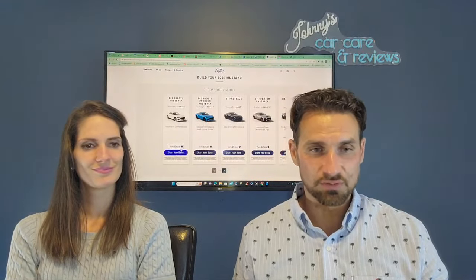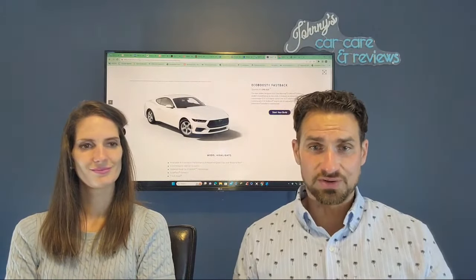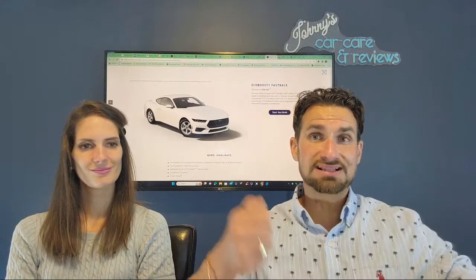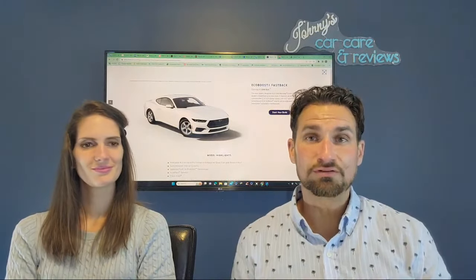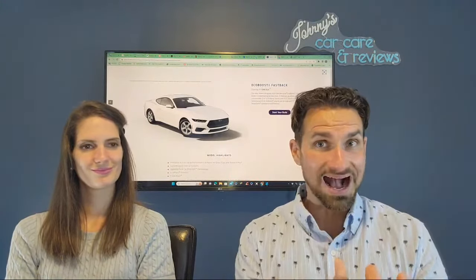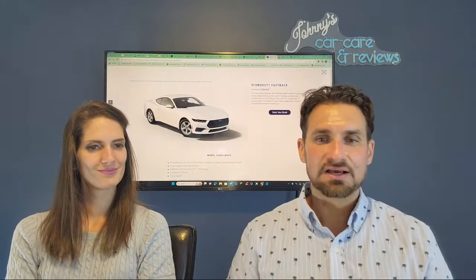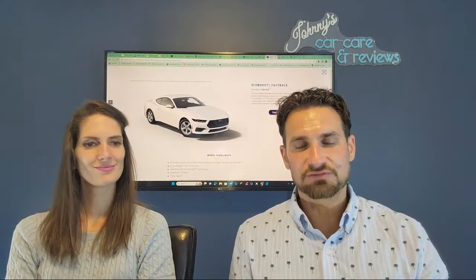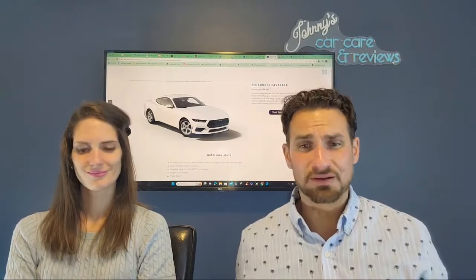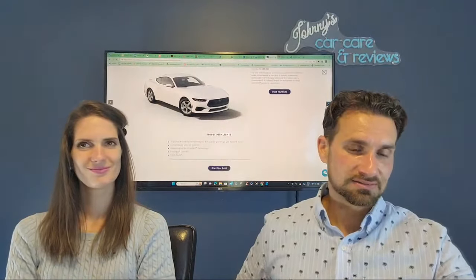And the reason I'd go with the premium — don't get me wrong, the standard comes great. It has a 13.2 inch touchscreen and also a digital cluster behind the steering wheel. You've got a 12.4 LCD digital cluster in the base model. Wow, Ford, you're giving us a deal here. And you have an upgraded 10-speed SelectShift automatic transmission.